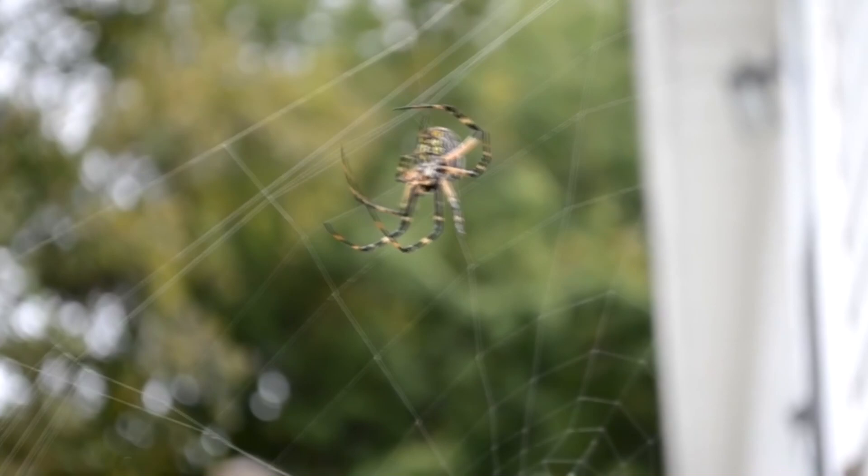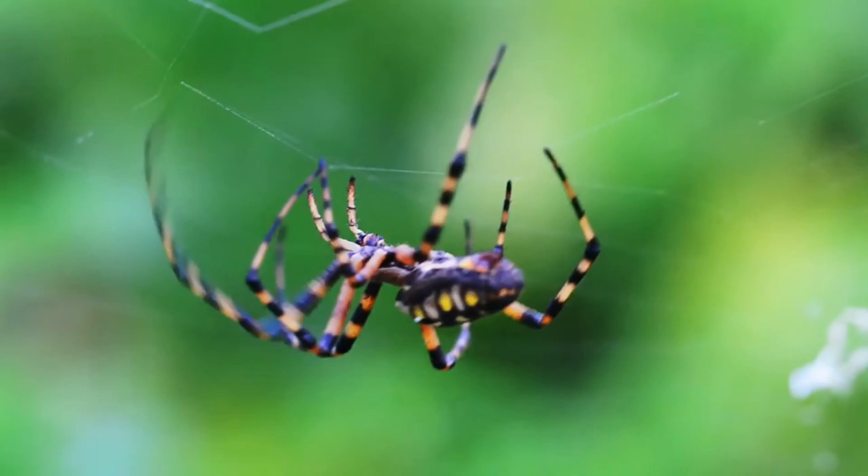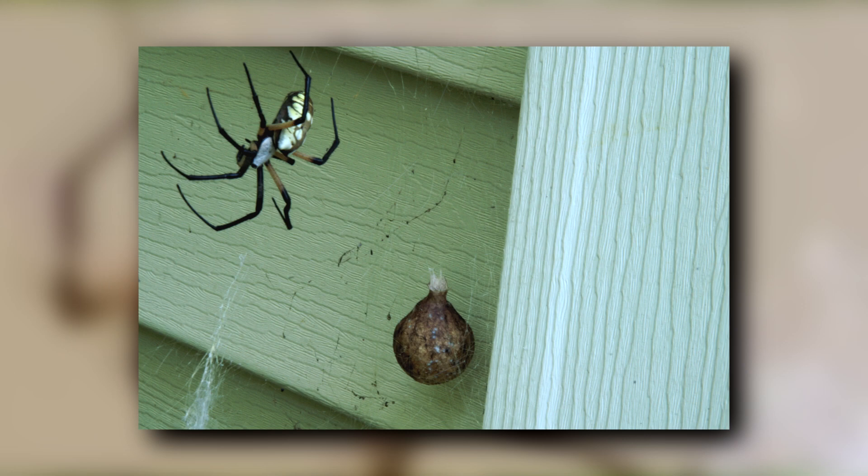Writing spiders are most commonly seen in late summer, when they begin mating. Males approach females timidly and vibrate the strands of her web to make their presence known. If he's accepted, he'll offer a spermatophore and die shortly after. The female may or may not eat his remains. She'll go about constructing one to three egg sacs that hold hundreds to over a thousand eggs. These hatch inside the egg sac, but the babies don't emerge until the following spring.